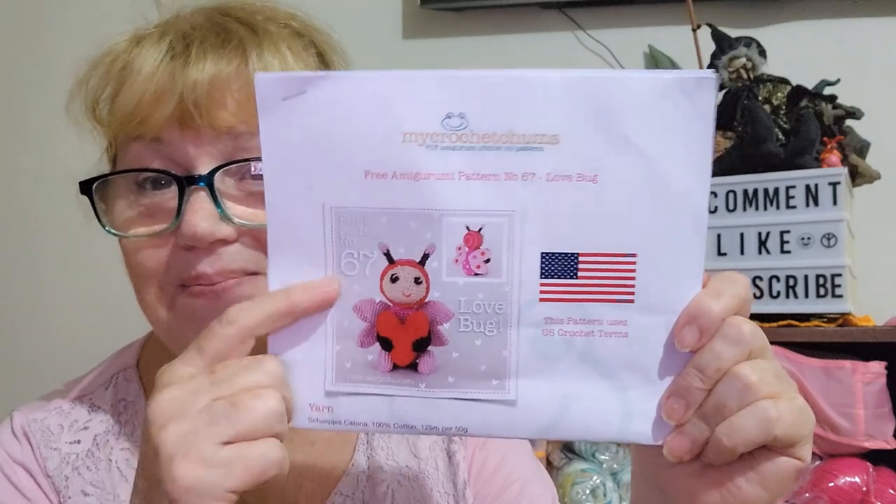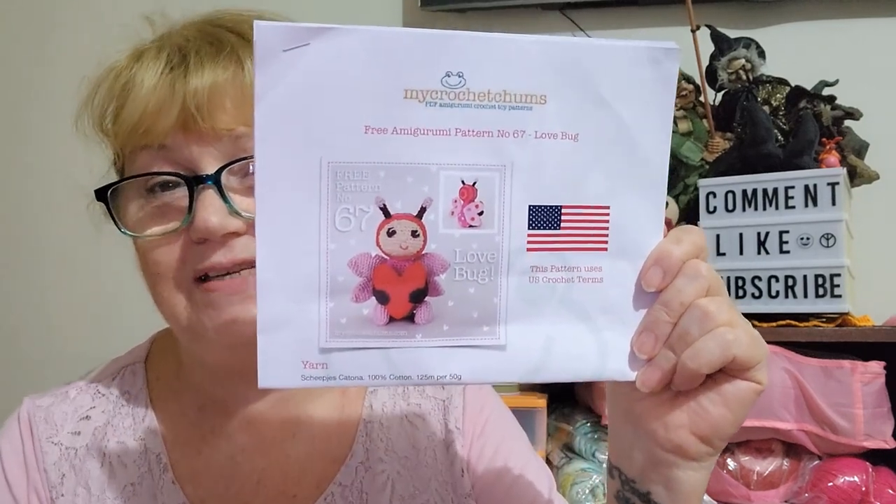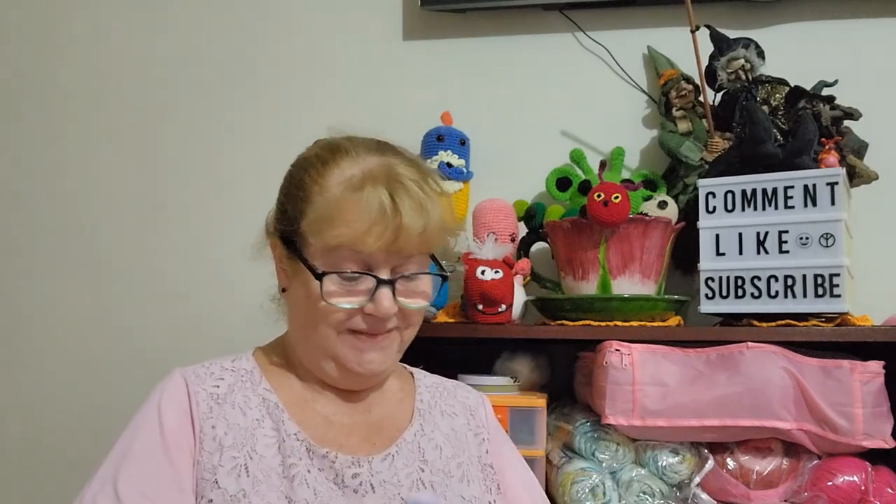The site is called My Crochet Chums — PDF Amigurumi Crochet Toy Patterns. You sign up free to the mailing list and once a month there's a free pattern, and you can have access to past free patterns. When I signed up, the current pattern was The Love Bug — isn't she cute? Number 67. You can download it in either US terminology or English terminology depending on what you crochet to. This month's was a bald eagle, and this particular Love Bug is worked in Schrepsky's Catania 100% cotton using a 2mm hook. Wow, that's small, but she is cute.